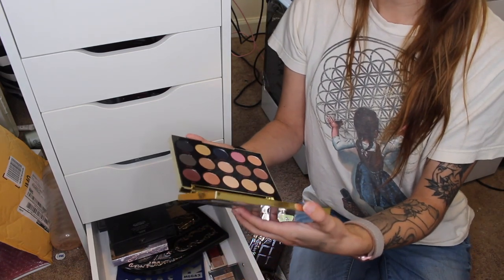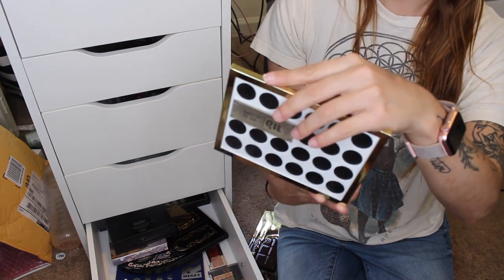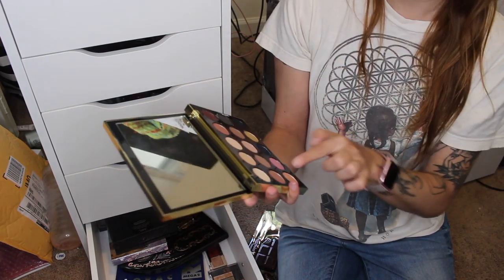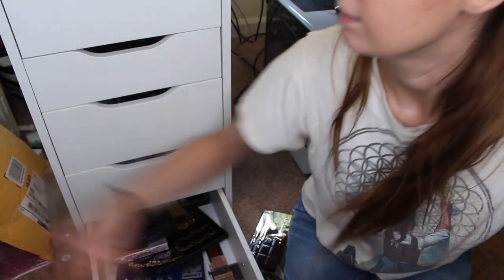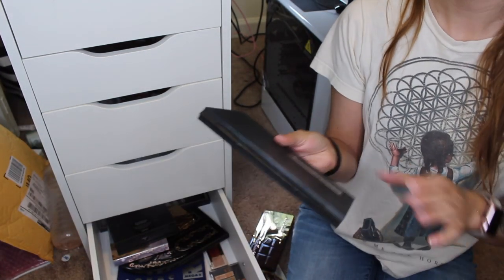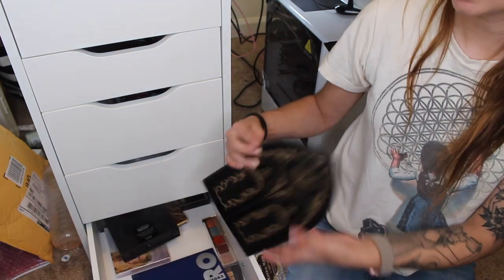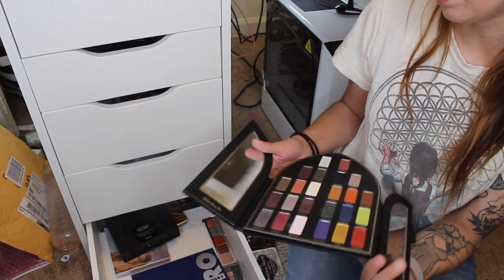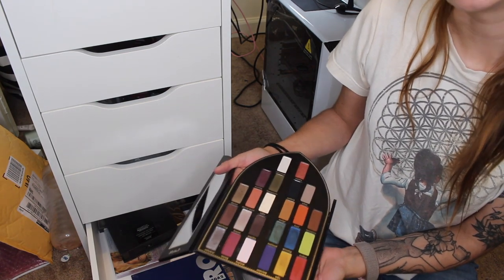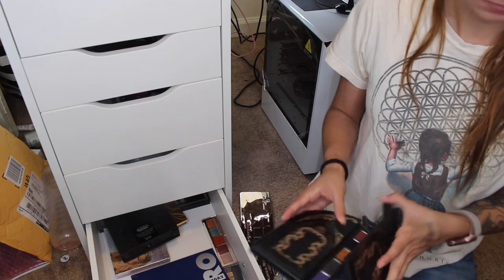The Gwen Stefani Urban Decay eyeshadow palette — it's time to get rid of it. I don't use it, and while I really like the rose gold shades, I have them in so many palettes. The MAC Warm Neutrals palette — I'm getting rid of this too. The Kat Von D Saint and Sinner Palette — I'm keeping this. I know, with everything going on with Kat Von D, I know — but how can I get rid of it? It's stunning.